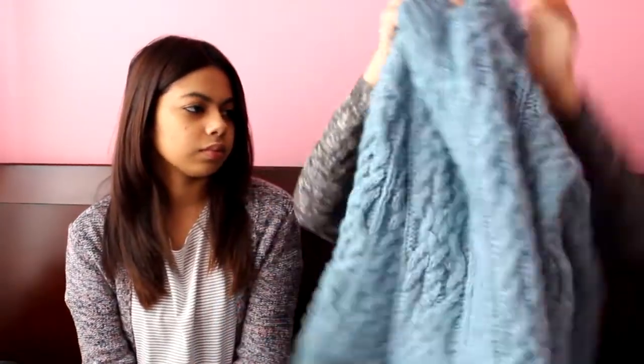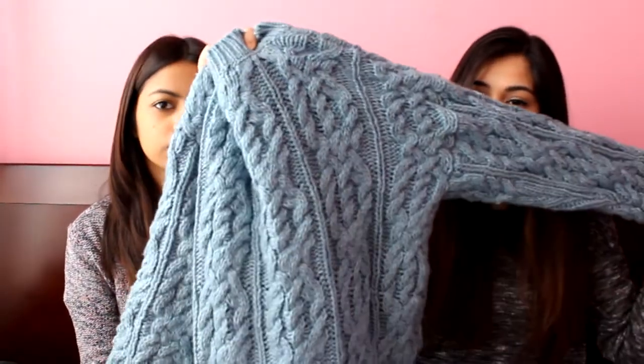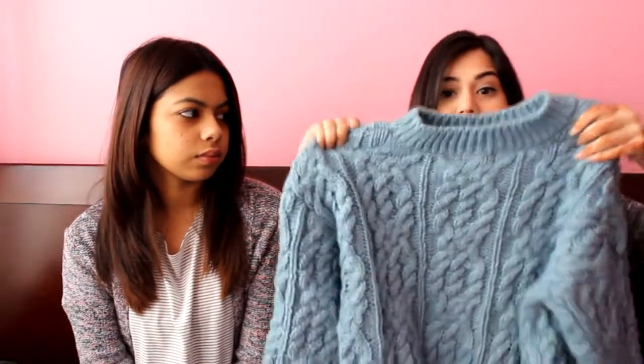The next thing I got from H&M was this chunky knit sweater in blue. I got it last time in a medium thinking it would fit big, but it was really big, so I got it in an extra small. It was also like seven dollars.